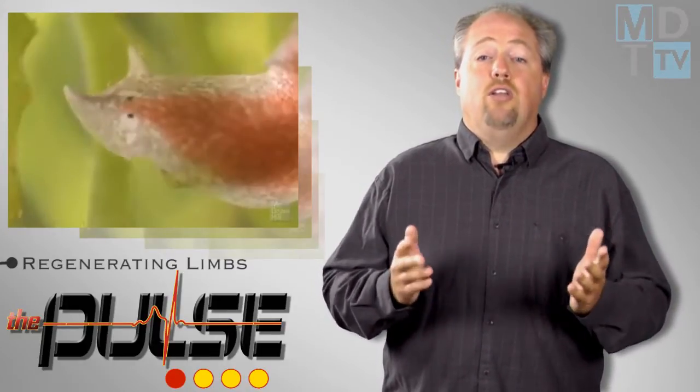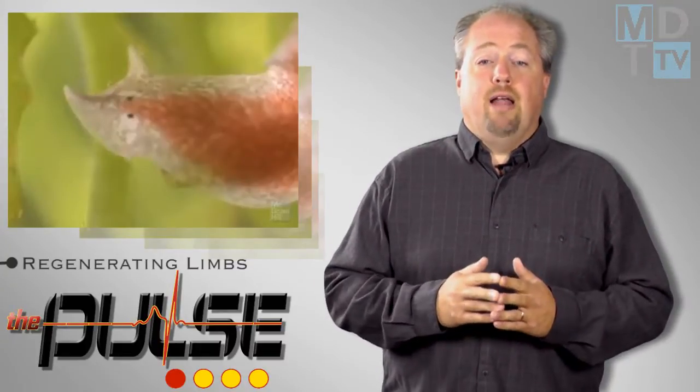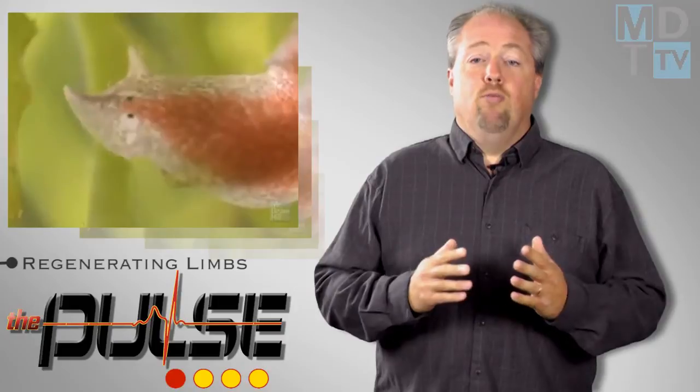Many of the genes on the human side have not been extensively studied. Learning more about them could help advance the field of regenerative medicine and one day even lead to the growth of human body parts.